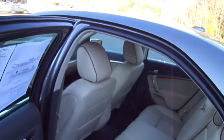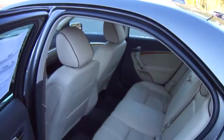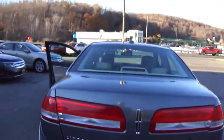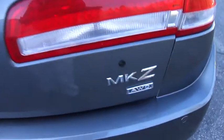Let's look in the back. Room for three passengers back there. Very comfortable. In the back here, reverse sensing system. And as I said, all-wheel drive.